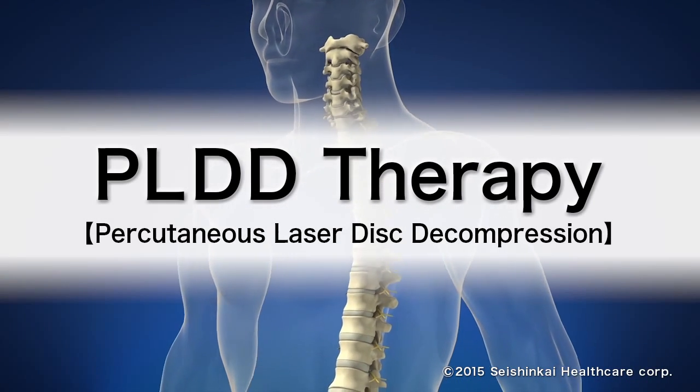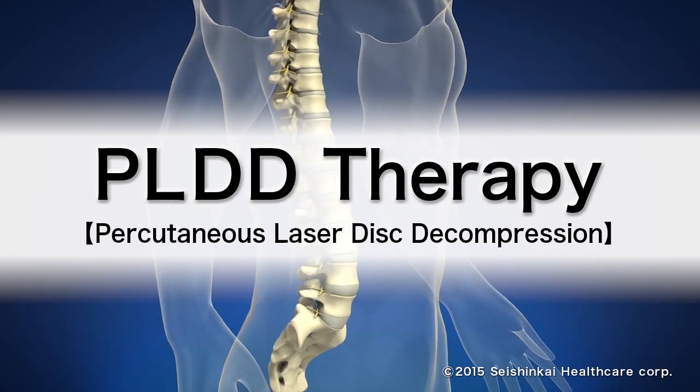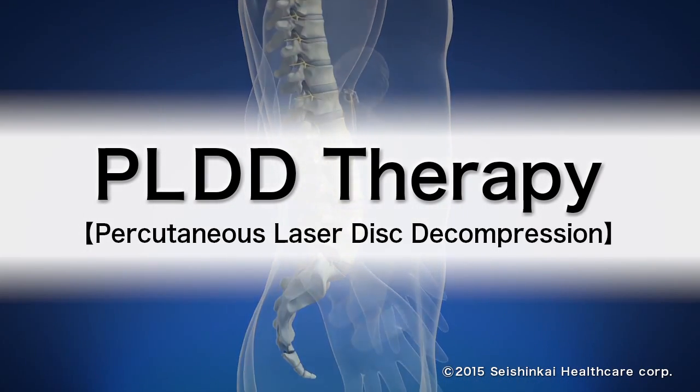We will explain about PLDD therapy — percutaneous laser disc decompression — one of the treatments for a herniated disc.